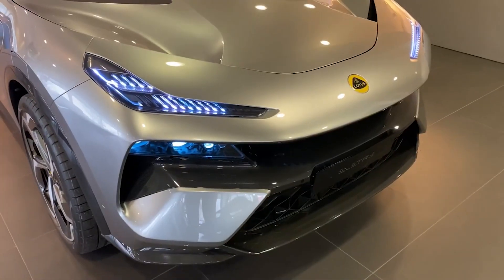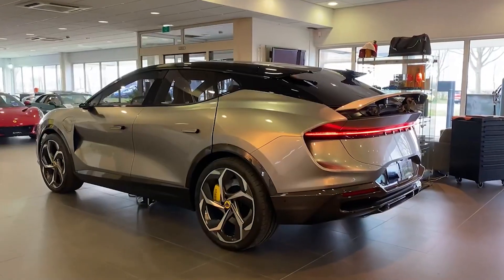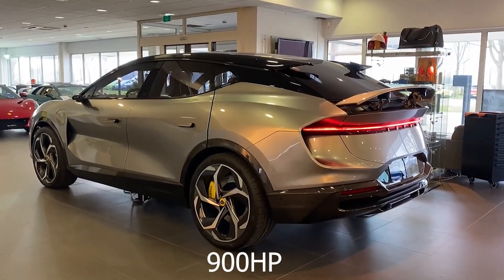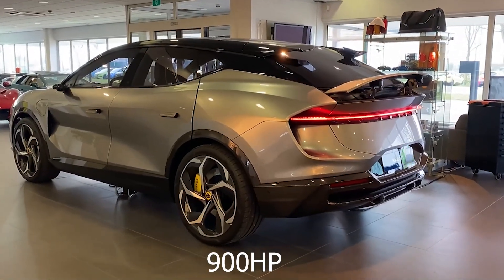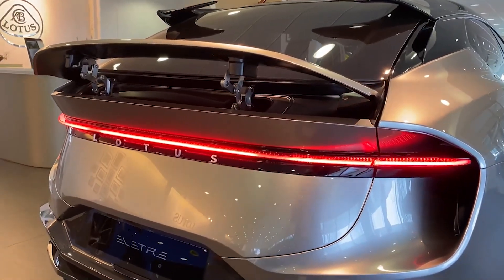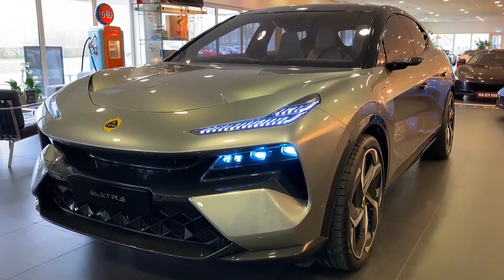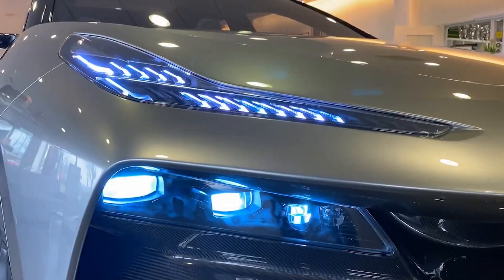The Lotus Elytra is a big departure from the company's usual offerings, but it is certainly impressive. In its top spec, it boasts an incredible 900 horsepower, making it the most powerful Lotus ever made by more than two times. And because of this immense power combined with the instant torque of an electric vehicle, this thing can go from zero to 60 in less than three seconds.